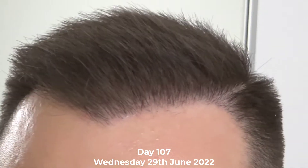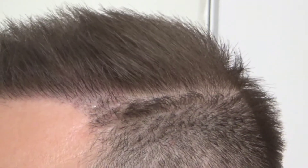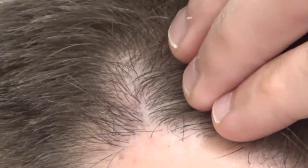Welcome back to day number 107, it is Wednesday the 29th of June 2022. In this quick daily vlog I will show you my transplant area, mid to crown PRP area, and my donor area. For anyone wondering, I use minoxidil 5% foam daily with zero side effects. I am also on 0.25 milligrams — a quarter of a one milligram tablet — of finasteride every day.